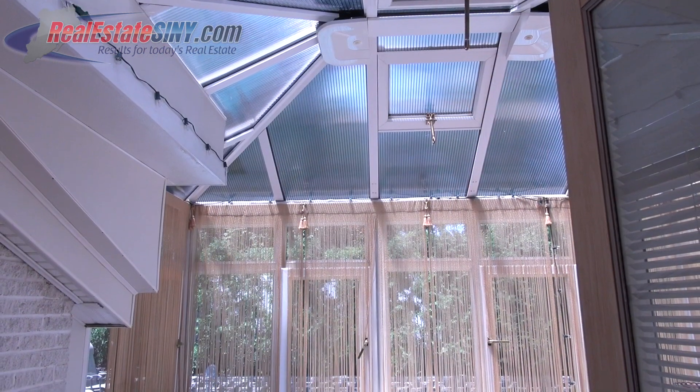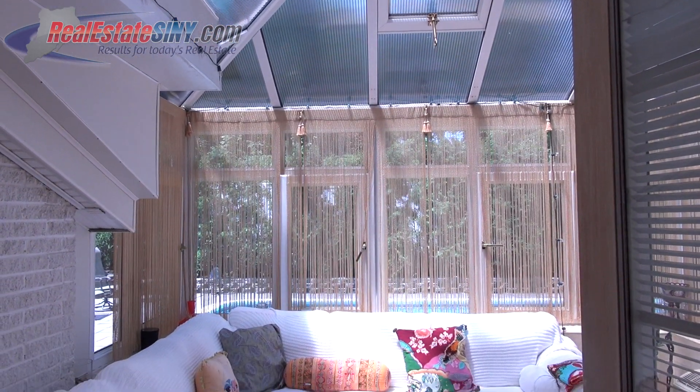Walk through the doors off the kitchen and you'll find yourself in this relaxing, climate-controlled sunroom. With a glass roof and ceramic mud style tile floors, don't let the hours get away from you if you get lost in a book on a summer's day.